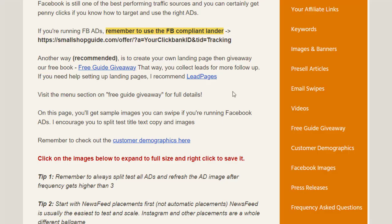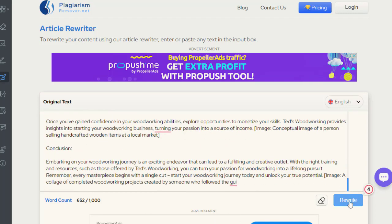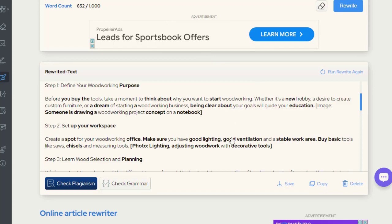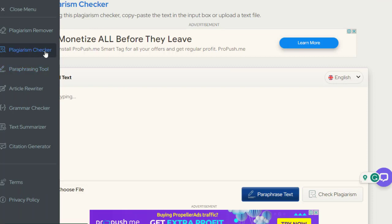Next we use a website called logarithm-remover.net which can rewrite the article for us. You simply paste your whole article there and click on the rewrite option. It will verify the text and rewrite it. You can see it has written a pretty awesome copy that reads like human writing. We simply copy that.